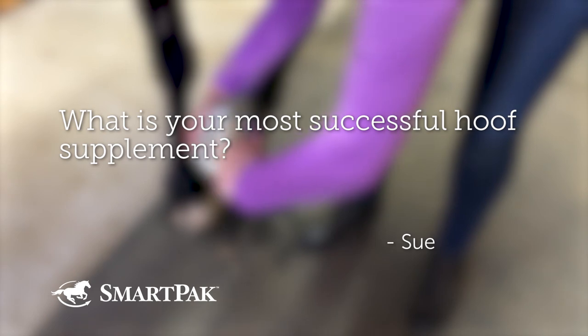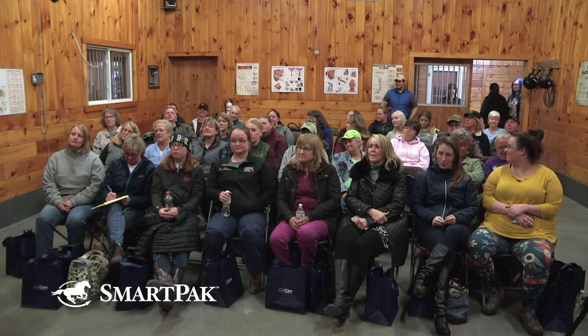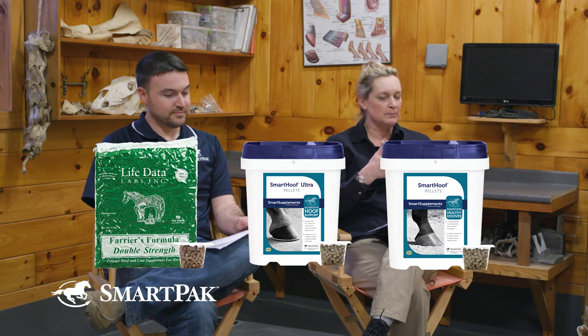Question number one was asked by Sue. Sue wants to know, what is your most successful hoof supplement? I wasn't sure what 'successful' meant — it could mean best-selling, which I have answers for. I'll just give you the top three in any order: Farrier's Formula Double Strength, SmartHoof Ultra, and SmartHoof. Those are our three best-selling. By 'successful' she might have meant reviews, and those all have really good reviews — like 4.8 out of five stars and 98% would recommend to a friend. To me, that's success.